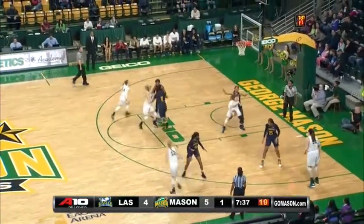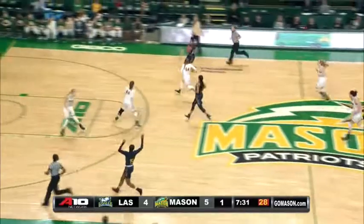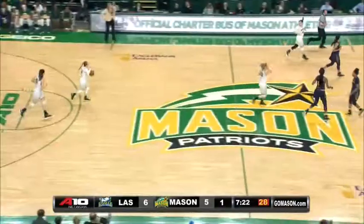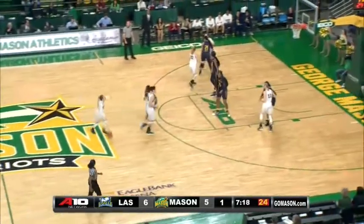Now Mason will try it again. Bolton inside to Kaminsky, Kaminsky against Griffin, hands off to Dotson — and stripped away by Amy Griffin. Coming the other way, King back to Amy Griffin — now she lays it up and in again. Just like that, 6-5. LaSalle on top of the Patriots after Amy Griffin with two steals and lay-ins for the Explorers.